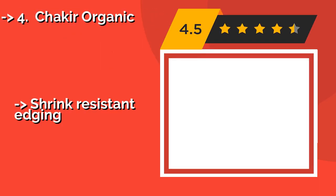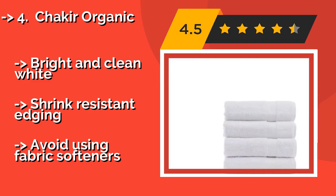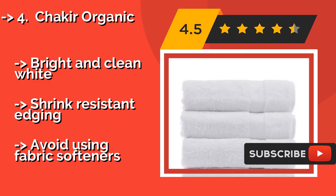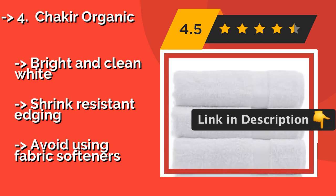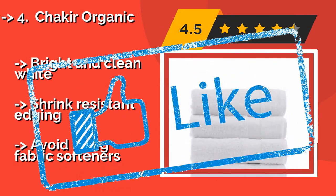4th is the Shakira Organic. For the super luxurious feeling of a 5-star hotel stay in the privacy of your own home, the Shakira Organic, approximately $37, is a good choice. Thanks to a satiny, cashmere-like smoothness against your skin and the durability to last for years of daily use. Bright and clean white, shrink-resistant edging, but avoid using fabric softeners.